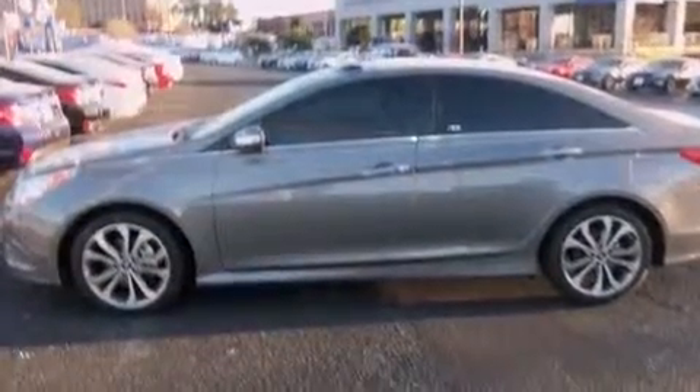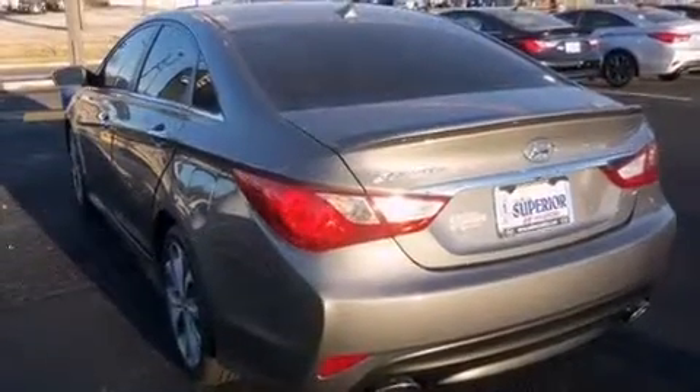Tinted glass, four-wheel disc brakes with ABS, performance tires, and the leather seats provide great support and create an overall luxurious feel.